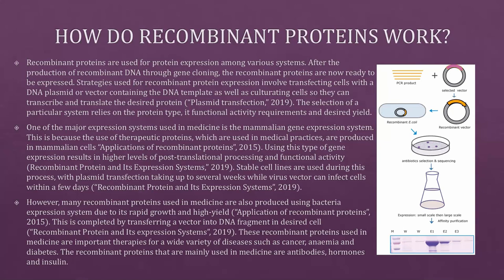One of the major expression systems used in medicine is the mammalian gene expression system, because therapeutic proteins used in medical practices are produced in mammalian cells. This results in higher levels of post-translational processing and functional activity. Stable cell lines are used, with plasmid transfection taking up to several weeks, while viral vectors can infect cells within a few days. However, many recombinant proteins in medicine are also produced using the bacterial expression system due to its rapid growth and high yield, completed by transferring a vector containing a DNA fragment into the desired cell.